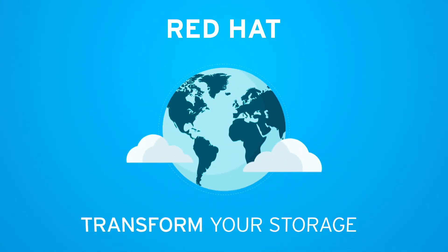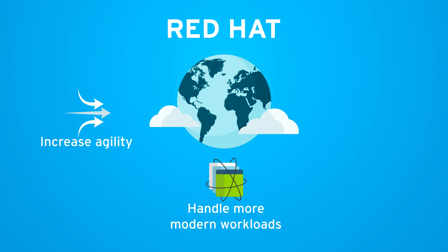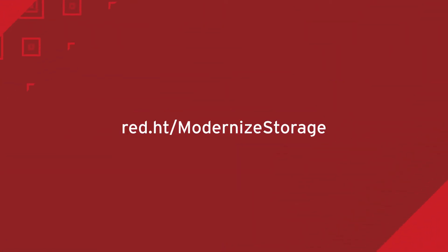Let us help you transform your storage to increase your agility, handle more modern workloads, and save money. Learn more — contact us today.